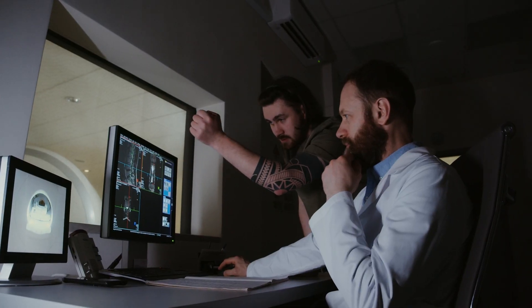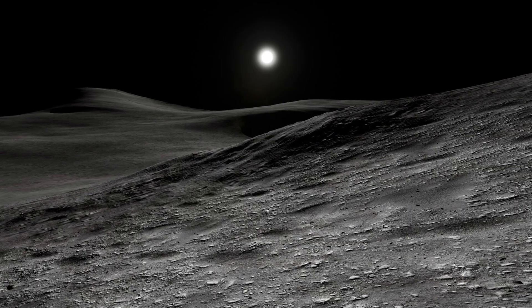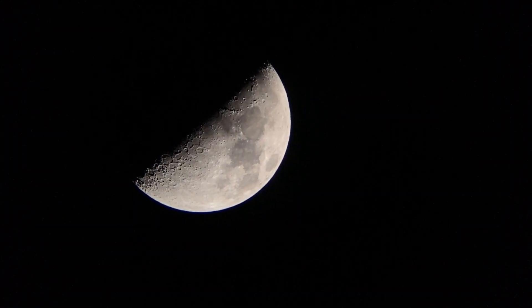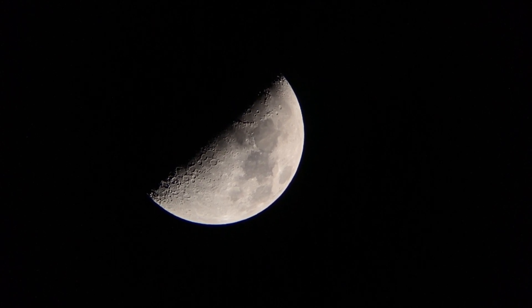One of the most anticipated aspects of Artemis III is the exploration of the lunar South Pole region, a region rich in scientific potential and resource opportunities. Unlike previous Apollo missions, which focused primarily on the equatorial regions of the moon,